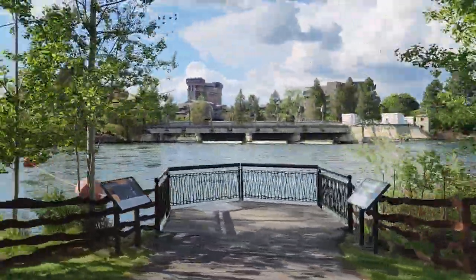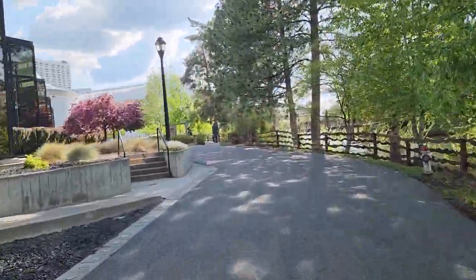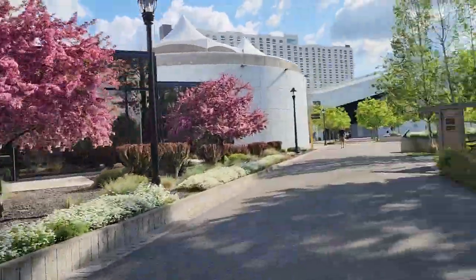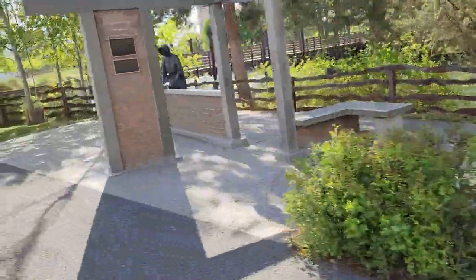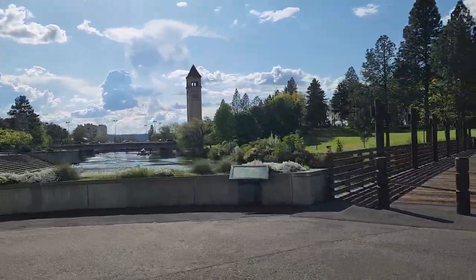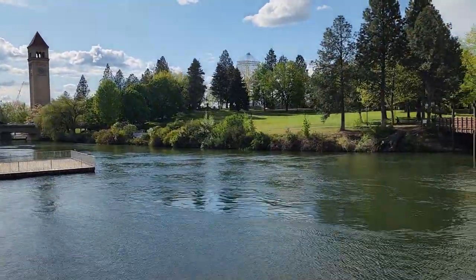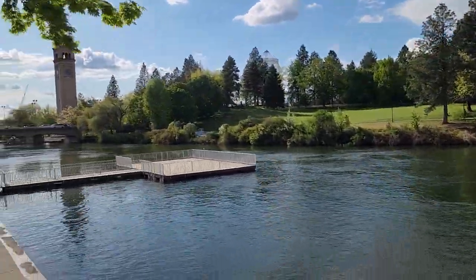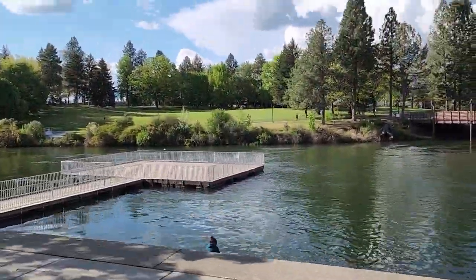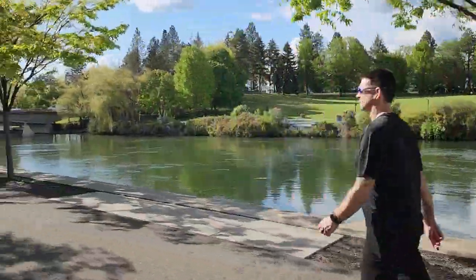Riding right into Riverfront Park, coming up to the opera house. There are all kinds of places to hold events here — concerts and all kinds of stuff. And of course we have the famous clock tower and the pavilion — they redid that a few years ago, super awesome. Sometimes bands will play out here in the summer, symphony across the way on the grass. Great place to watch fireworks and concerts.